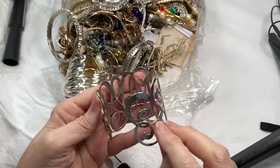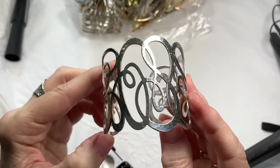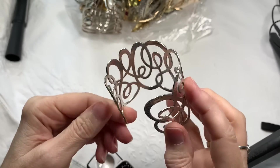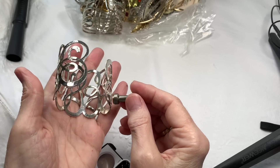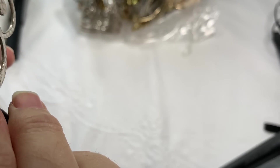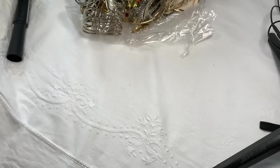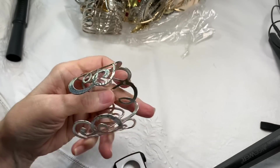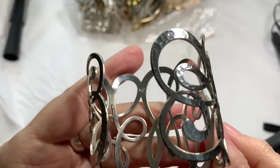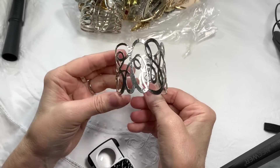Nice cuff bracelet, silver tone with a beautiful design in it, in very good condition. Let's use the magnet to see if it might be sterling — it's not magneting. Let me take a look with the loop. I found a mark and it looks like a Brighton — it's a B for Brighton. So we have a Brighton cuff bracelet. That's wonderful — I've never seen a cuff bracelet from Brighton. It's lovely.